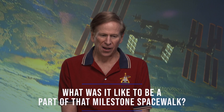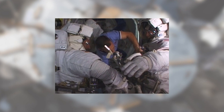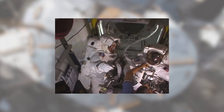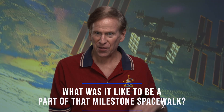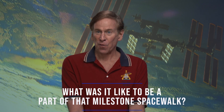Wow, that was a huge experience in my life. We worked for many years to get ready for that, and then we were sitting in the crew lock, which is this part of the airlock that goes to vacuum. We were supposed to depressurize in 30 minutes — that was the theoretical thing — but they missed the calculation somewhat, and it took over an hour.